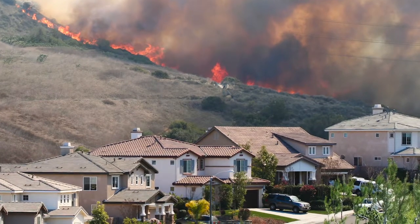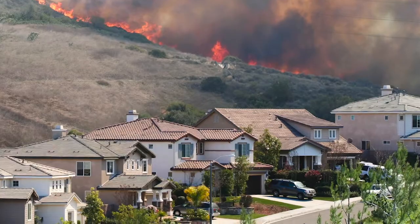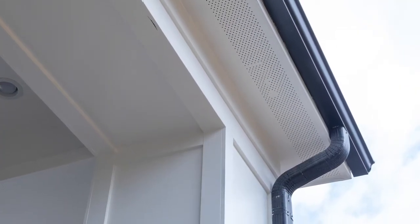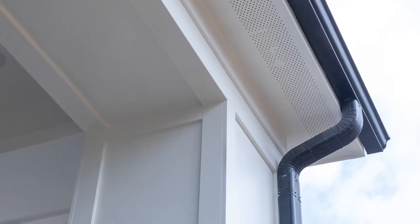Enclosed soffits or box soffits have two main advantages. Number one, fire protection. Wildfire season happens every year and it causes catastrophic property loss and even death. Enclosing or boxing your soffits will help prevent catastrophic loss by preventing fire and embers from getting up into the attic space through the bird blocking. Consider using Allura Fiber Cement Soffit to protect your home from catastrophic wildfire.